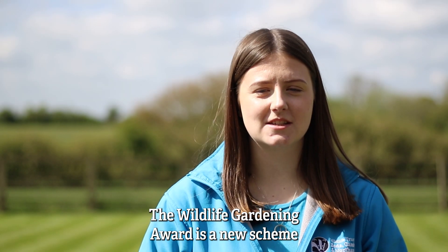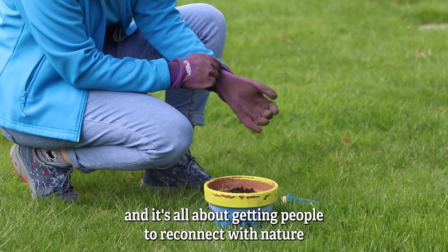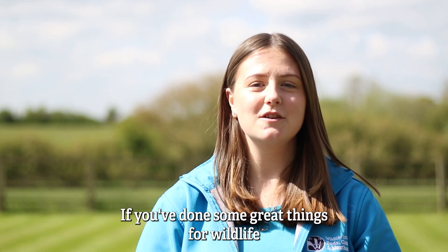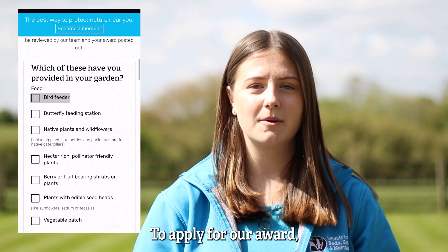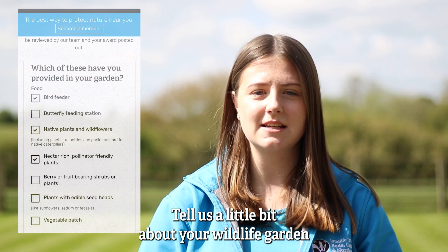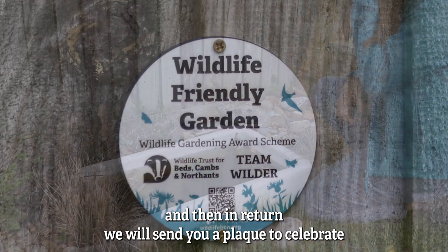The Wildlife Gardening Award is a new scheme for Bedfordshire, Cambridgeshire and Northamptonshire, and it's all about getting people to reconnect with nature in their gardens and making them a little bit more wild. If you've done some great things for wildlife in your garden, we want to help celebrate you. To apply for our award, head to our website and fill out the application form, tell us a little bit about your wildlife garden, and in return we will send you a map to celebrate.